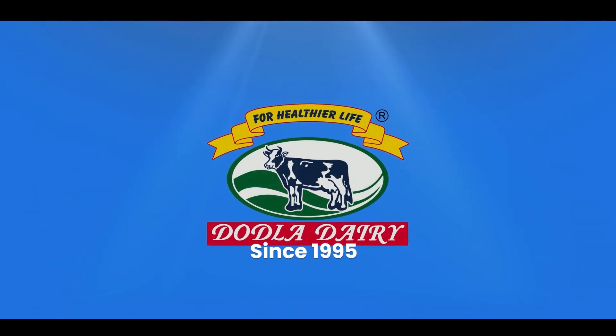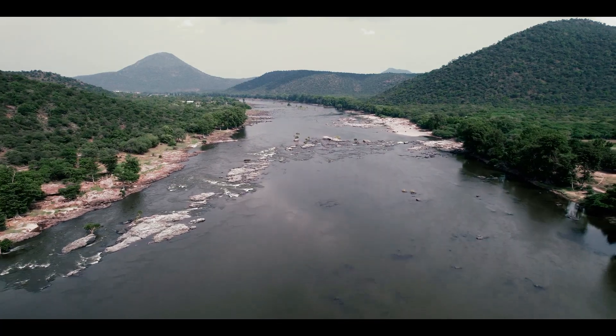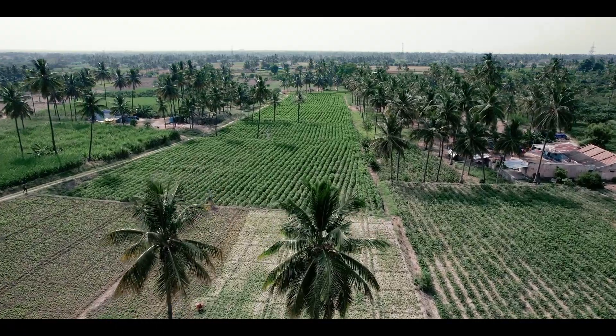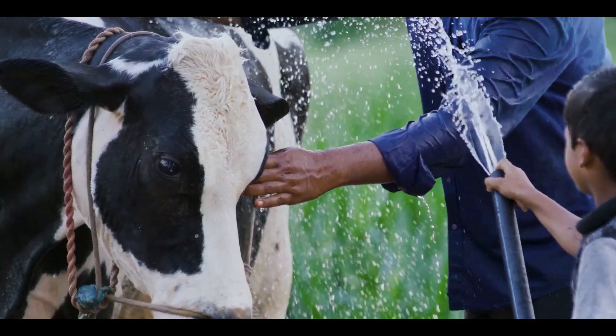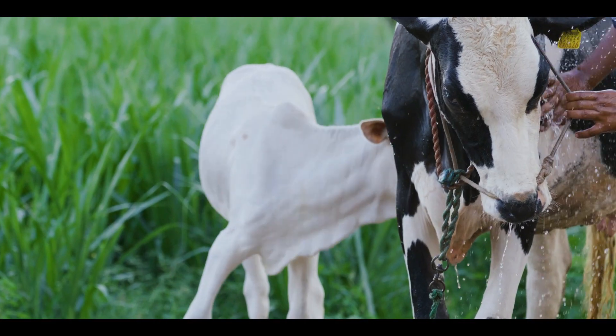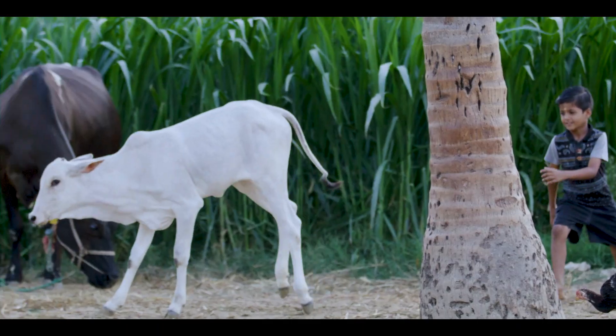Dodla Dairy started in 1995 with a vision to make fresh and pure milk accessible to every household in the city. This was only possible with a network of dairy farmers whose only passion is to bring to us the best of nature.